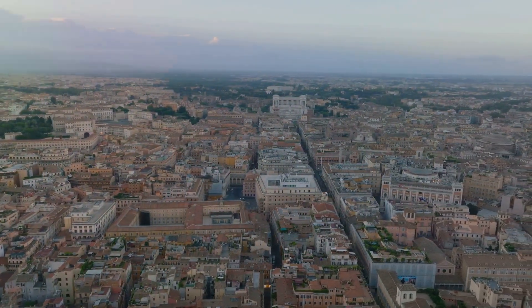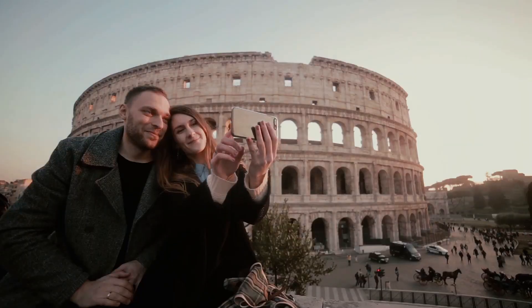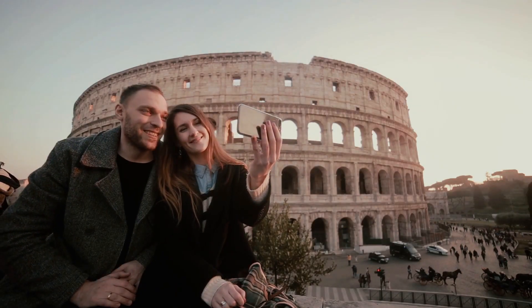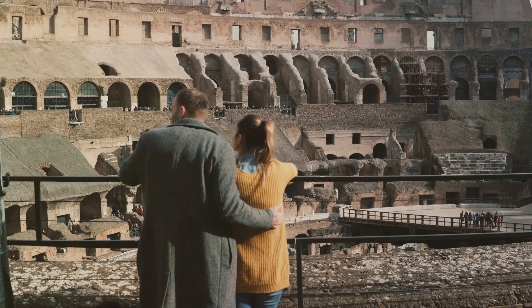Today it thrives as a bustling metropolis, where the past and present coexist in perfect harmony. Rome's rich history is etched in every cobblestone, every monument, every ruin that dots its landscape.